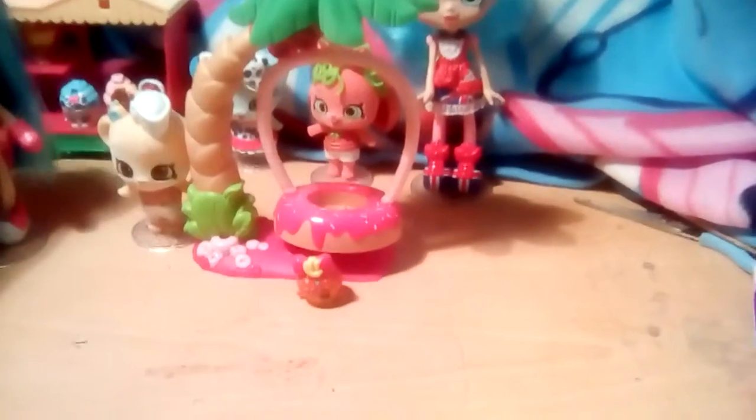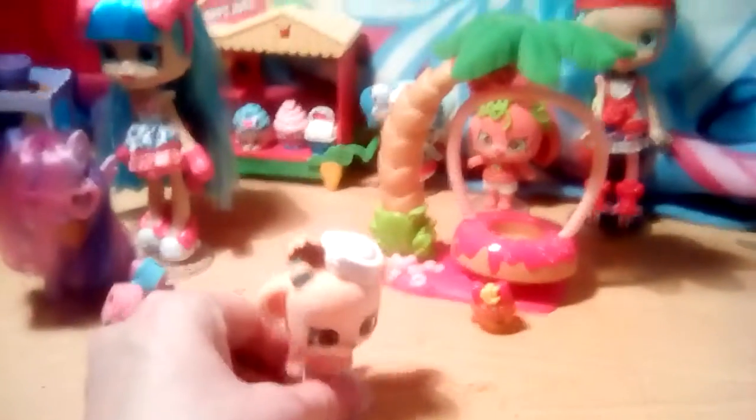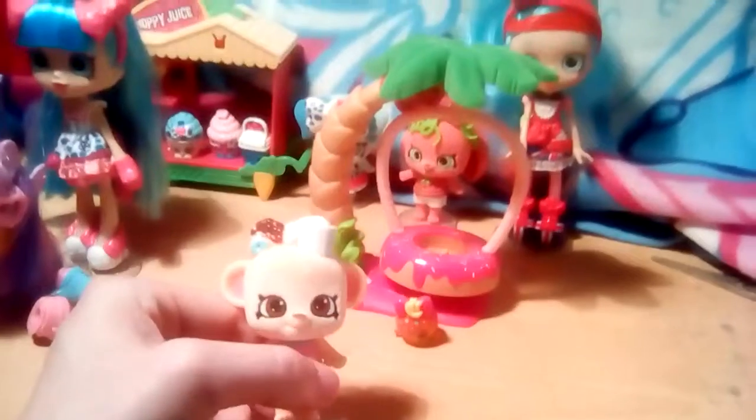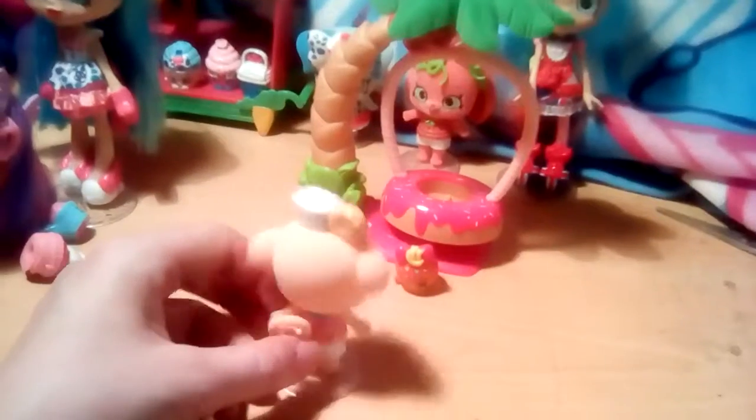And now we take a closer look at Duncan. Here's Duncan right here. He's a monkey. He has a hat and two little donuts on. He's got a nice curly tail. He has donuts going all around his outfit.